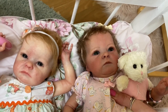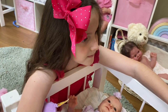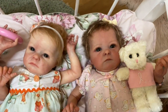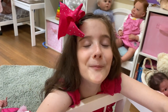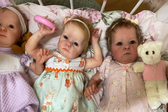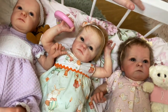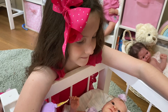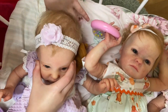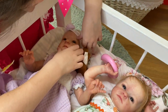We get asked a lot of questions about our dolls, and one of them is what sculpt the babies are. This is the Tink sculpt and the sculptor's name is Bonnie Brown. She's made some really lovely sculpts. Isn't it amazing how different they all look even though they're the same sculpt? The paint work, the hair, the coloring makes them look so different.